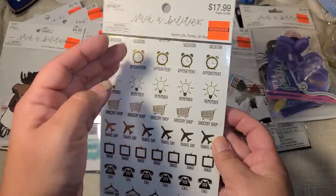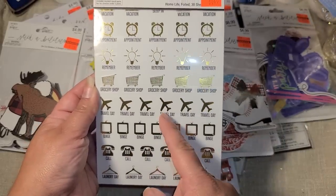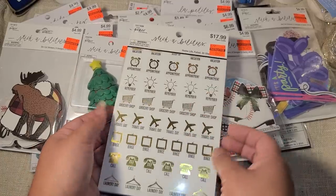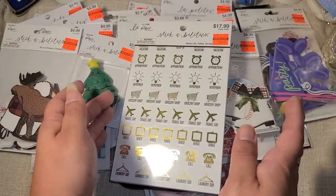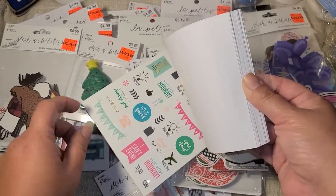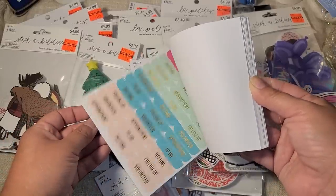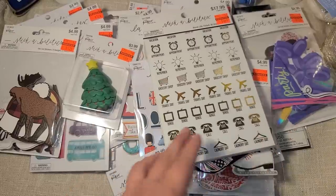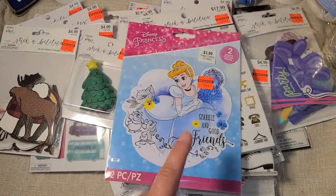This was $1.49 — honestly a panic buy because I couldn't remember if I'd already bought it. I love the top sticker sheet with 'call,' 'binge,' 'laundry day,' 'travel day,' 'grocery shopping,' and 'appointments' in gold foiling. I'm binge-watching a show with my mom right now and had to pause to record this! There's a lot in here I can use for my planner, and whatever I don't like I'll pass to my mom.